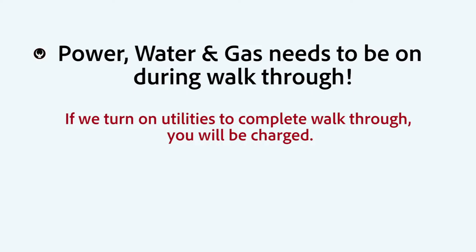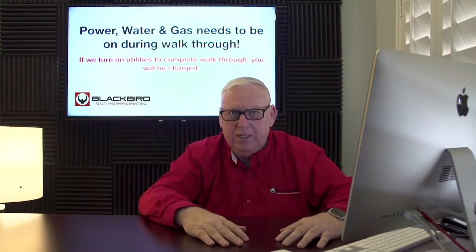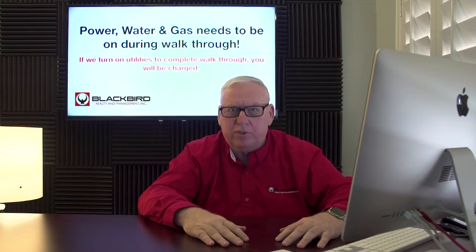Tip number four. The power, the water, the gas needs to be on during the walkthrough. If the landlord or the property manager has to turn the utilities on to complete the walkthrough inspection — to check for leaks, burned out light bulbs, and things like that — then that's going to slow down the process of returning your deposit.